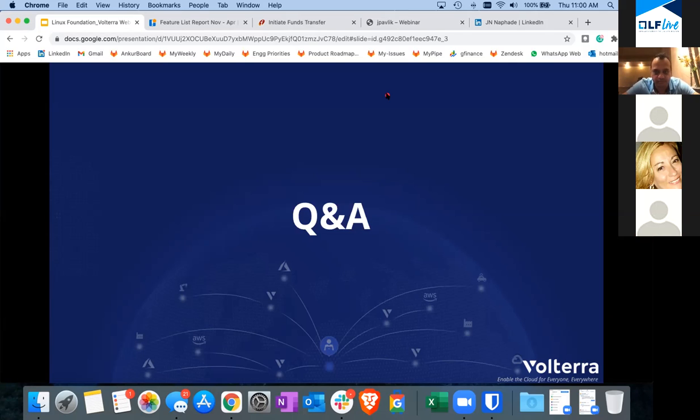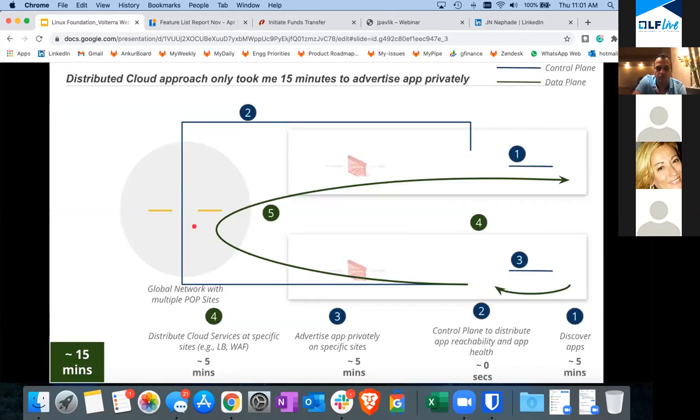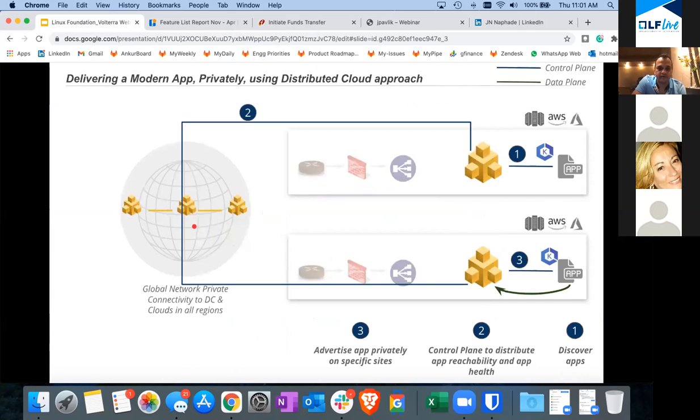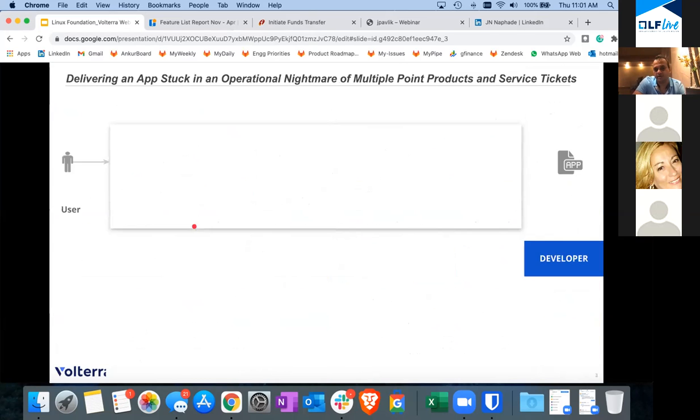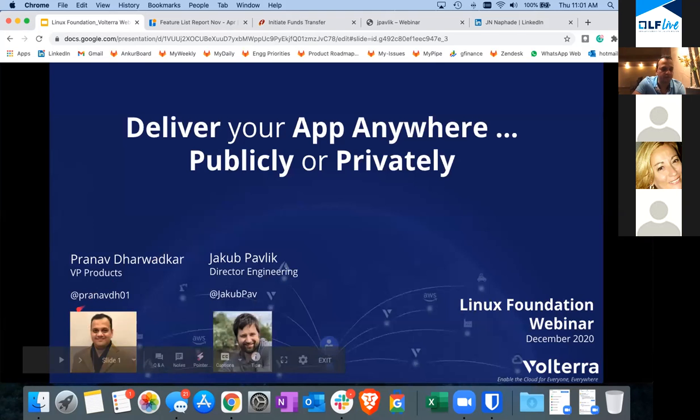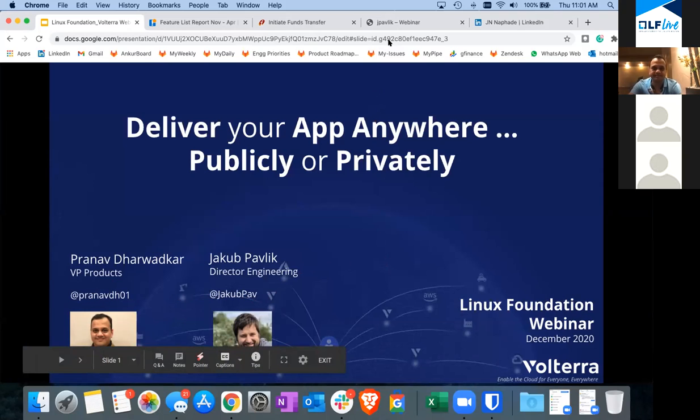Thank you Pranav. Unfortunately we have to wrap it up now. Thank you everyone for joining — if you have any questions, feel free to reach out to Yakub or myself via Twitter, LinkedIn, or email. We're happy to answer any of your questions offline too. Thanks so much everyone and enjoy the rest of your day.